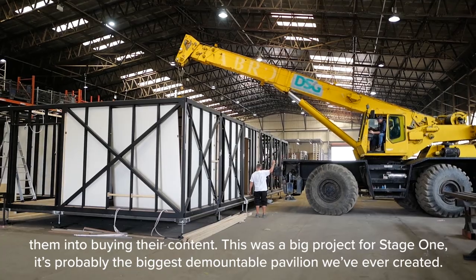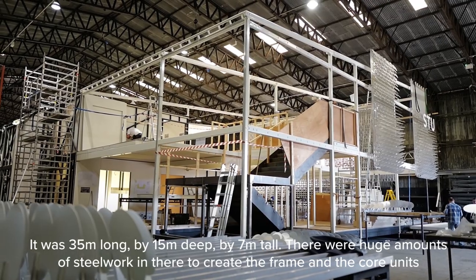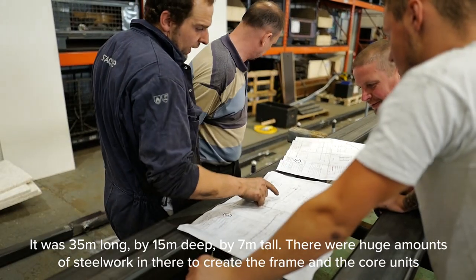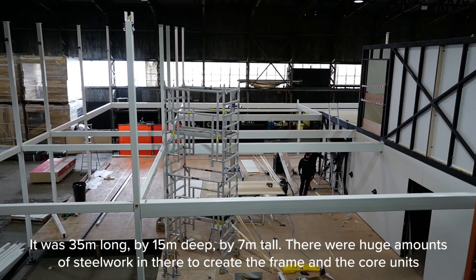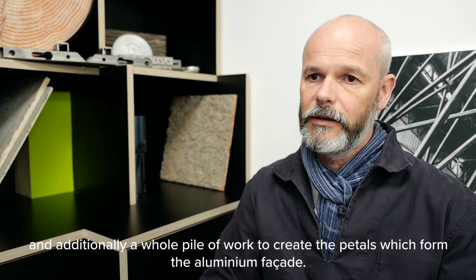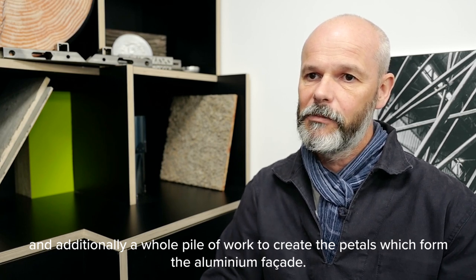This is a big project for Stage 1 — it's probably the biggest demountable pavilion we've ever created. It was 35 metres long by 15 metres deep by 7 metres tall. There were huge amounts of steelwork in there to create the frame and core units, and additionally a whole pile of work to create the petals which form the aluminium facade.